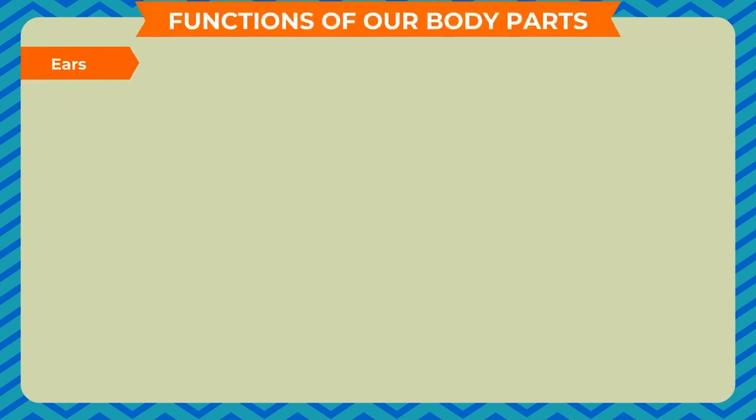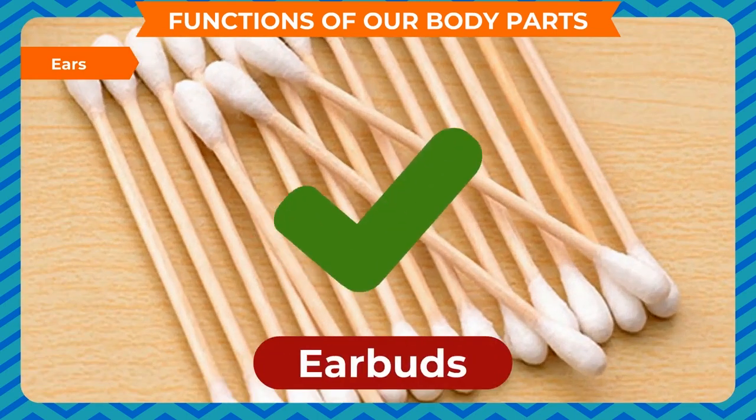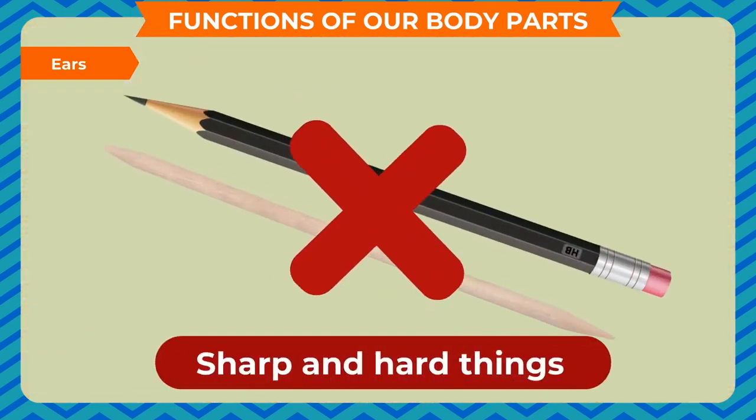Ears: we hear with our ears. We must clean them with a clean earbud. We should never put any hard and pointed thing into our ears to clean them.